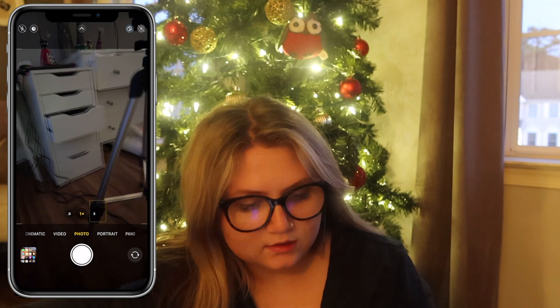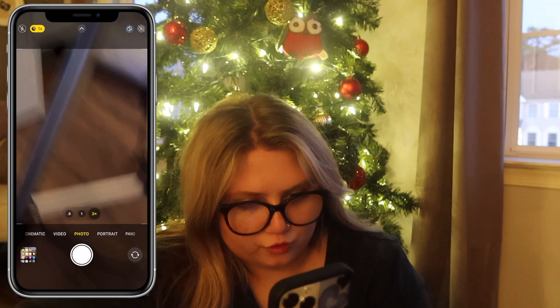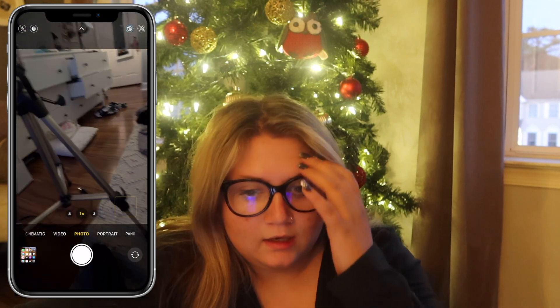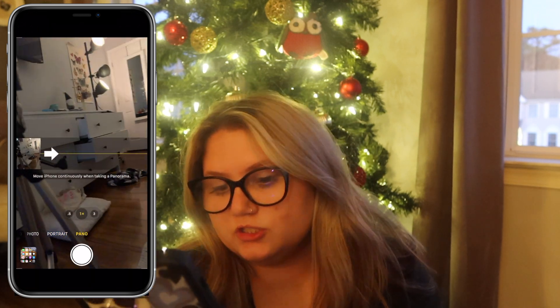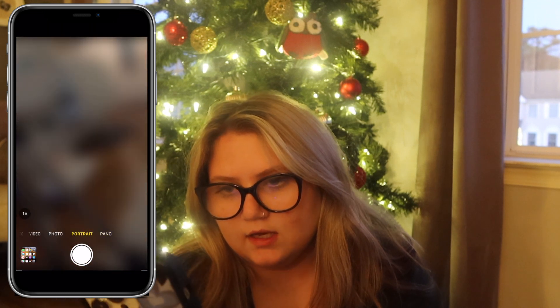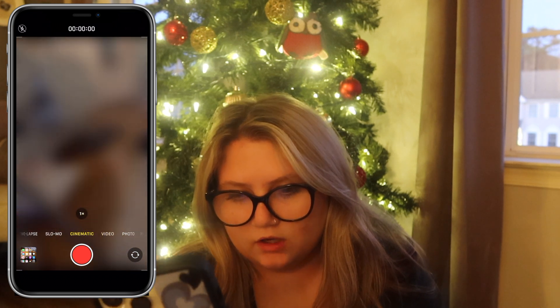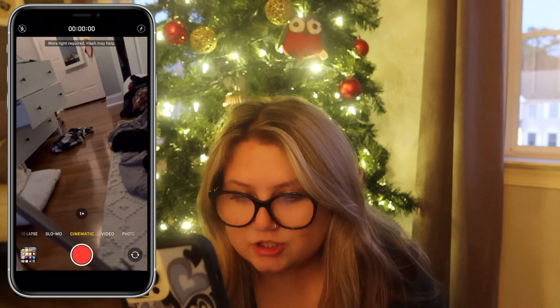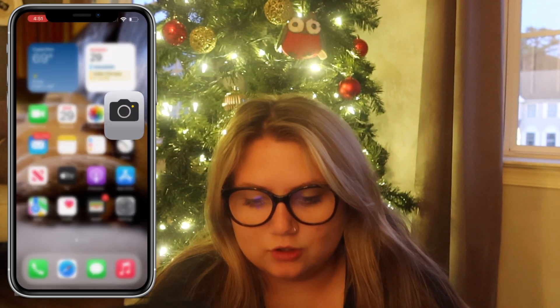Next is the Camera. What's cool is you have super zoom, wide, or ultra wide — sorry my room is a mess, you can literally see it. With the new phone you also have Portrait mode, video, and Cinematic mode, which is new on the iPhone 13 Pro Max. There's also Slow-Mo and Time-Lapse.